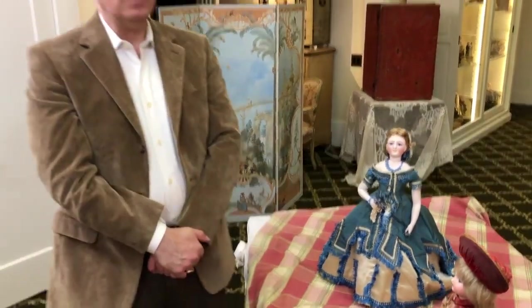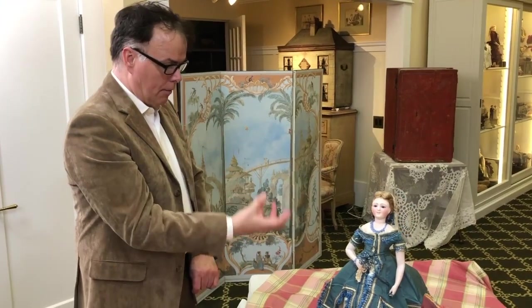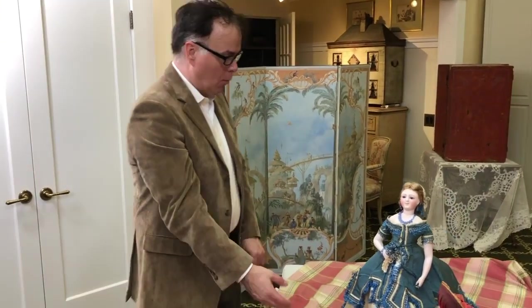This maker must have had an exclusive agreement with the shop Maison Guillard, which was the provider of toys to the imperial prince, the son of Napoleon III and Empress Eugénie. The reason I believe that is that most of these dolls, when they do come on the marketplace, are in a dress of this pattern.